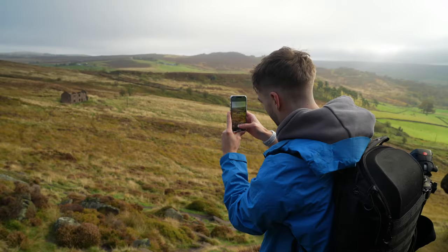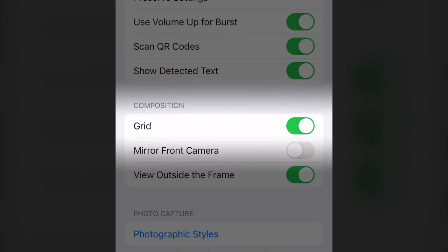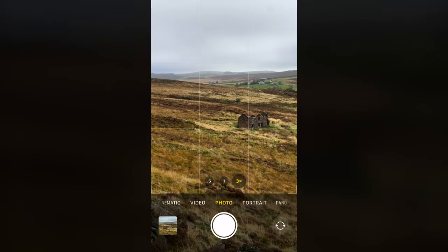Tip 2: When taking your photos, find something to focus on in the landscape. You can also turn on the grid mode in the settings to help you balance your frame. Put the subject in the center or at the points where the lines meet.